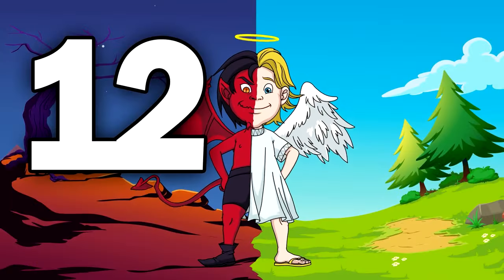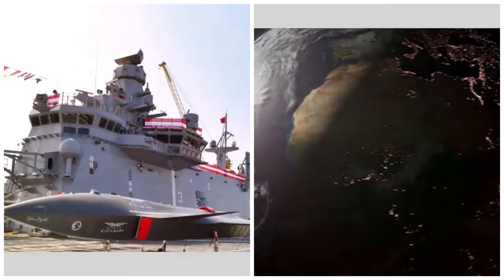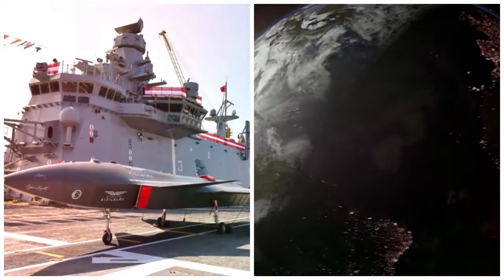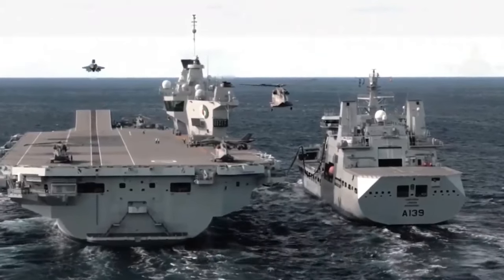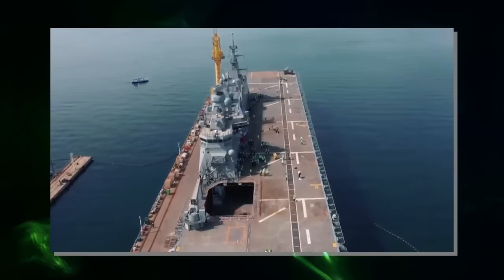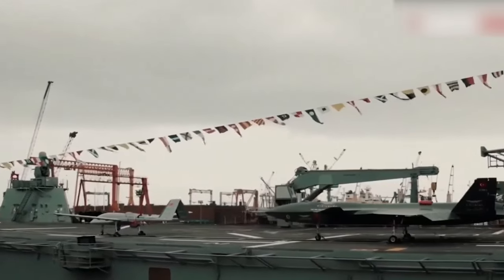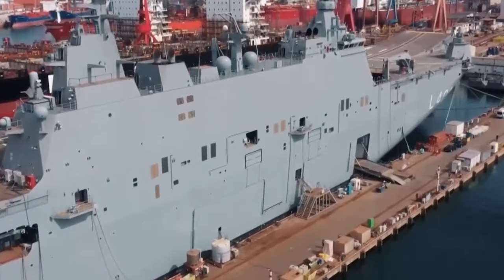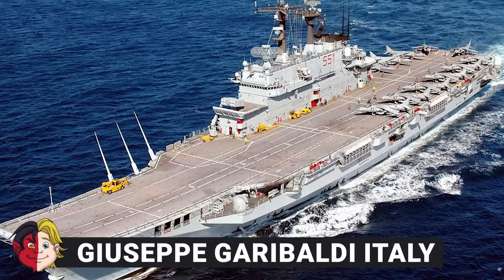Number 12: TCG Anadolu, Turkey. The TCG Anadolu, the Turkish Naval Force's biggest ship, has just been put into service. This amphibious attack ship can carry drones and helicopters, and uniquely can operate fixed-wing combat drones — a first in the aircraft carrier world. This capability increases Turkey's military power and gives it more options in modern battle. The TCG Anadolu is the first Turkish Navy ship to use fixed-wing combat drones, showing Turkey's emphasis on advanced aerial skills and its ambition to be a leader in drone technology.